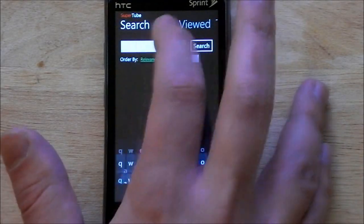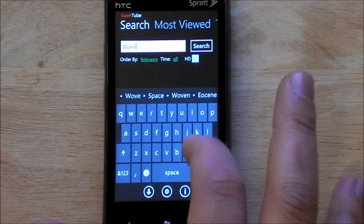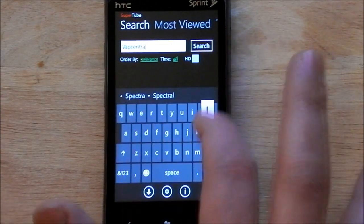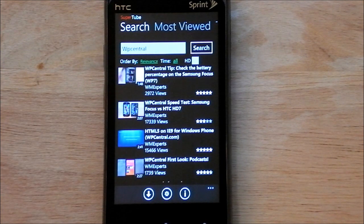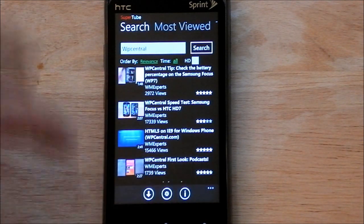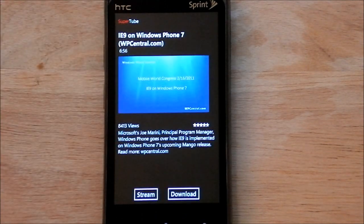That's pretty much it, though you can do the search here — we'll do say, WP Central. And there you go, brings up everything. It nicely shows you the length of the video and the rating, how many views it has — pretty much all the info you would really want in a YouTube client.